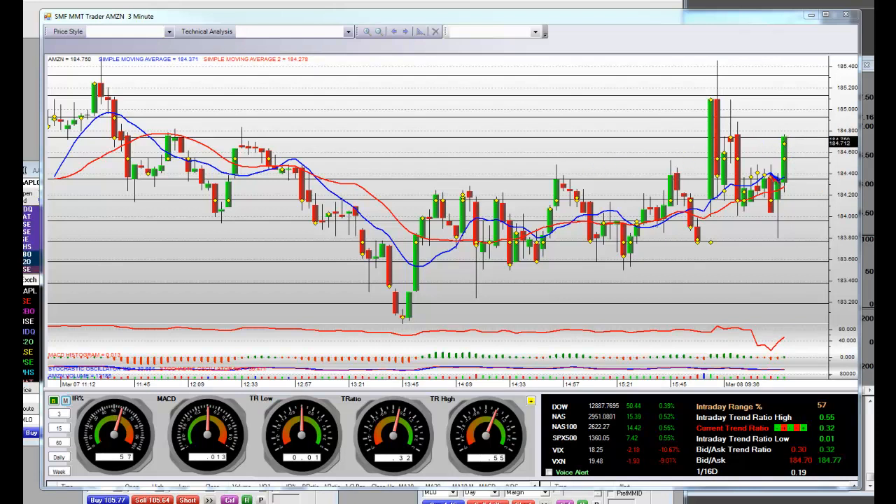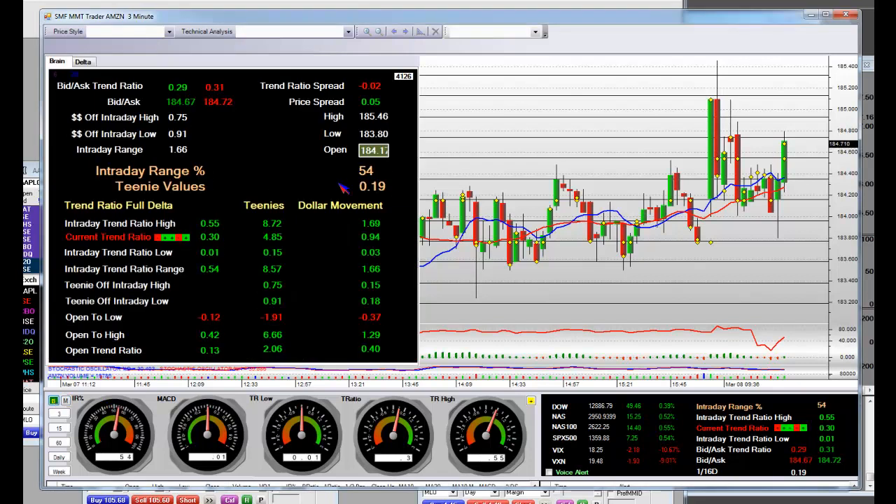We're headed right back up. Get net long right through this area and sell right into that teeny line resistance — that is a one, two, three, four, five teeny script right to the penny. It's only $0.19 a teeny today on Amazon, and those are your directional movements for the short and the long.